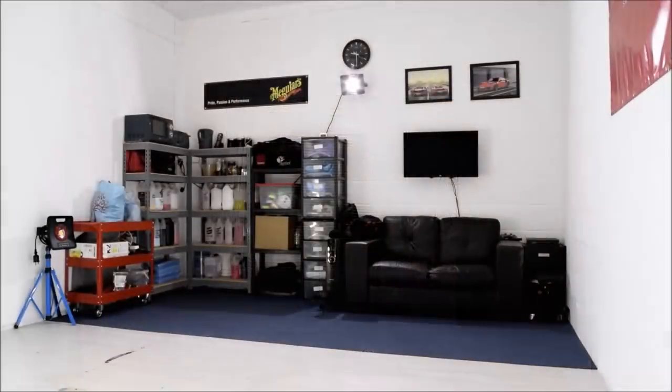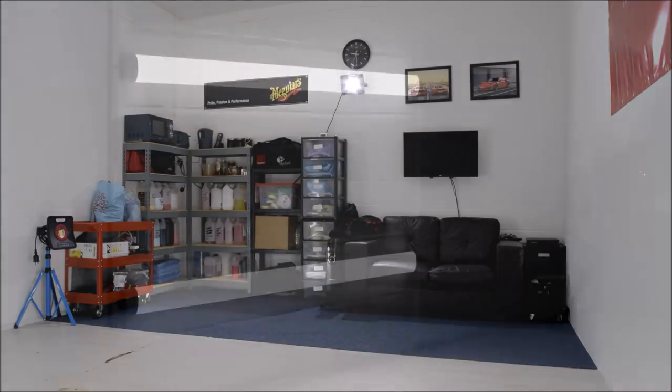I fitted a section of navy blue floor tiles at the back of the unit to create a separation for the storage and sitting area. No detailer's den would be complete without a few photos, a Meguiar's banner, TV, PS4 and a sofa. A few weeks later I had four 6500k strip lights fitted on both sides to enable me to finish off the cars with good light and to help with ceramic coating residue removal.